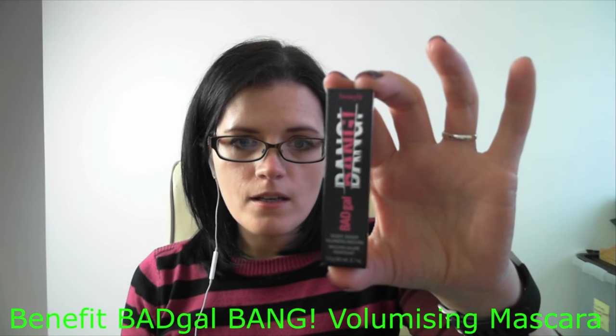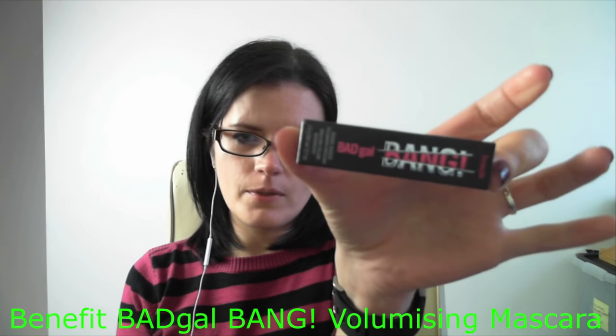This next product is the one I was really, really looking forward to. This is Benefit BADgal BANG mascara. It is only a sample size, but I really do like Benefit's mascaras. I do find them a little bit on the pricey side, so I don't buy them often. But I was really excited to try this out because I do actually like their brushes on the mascaras — they're pretty cool. I'm so happy when I knew that mascara was going to be in there.